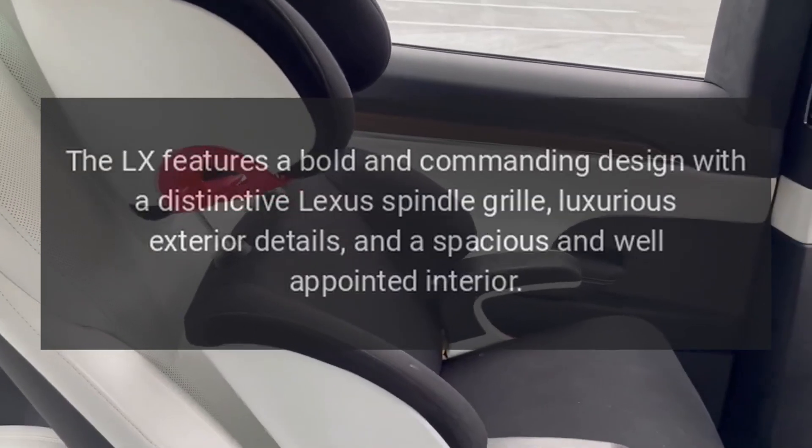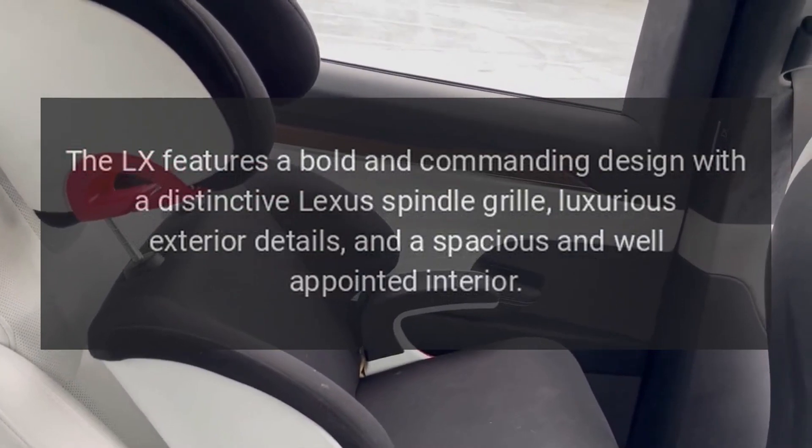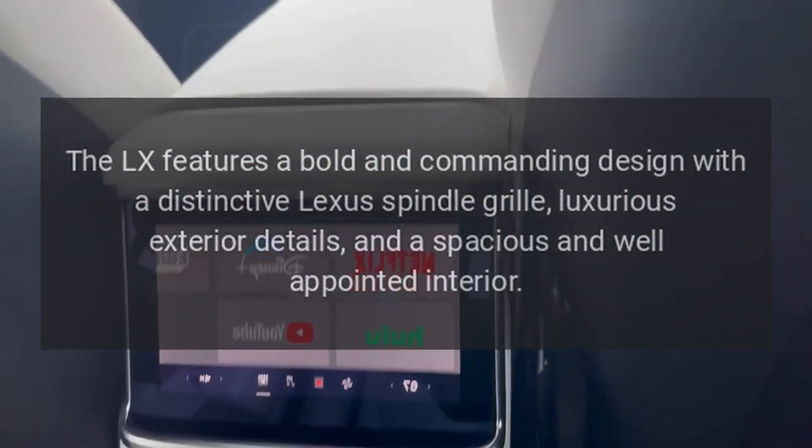Design. The LX features a bold and commanding design with a distinctive Lexus spindle grille, luxurious exterior details, and a spacious and well-appointed interior.